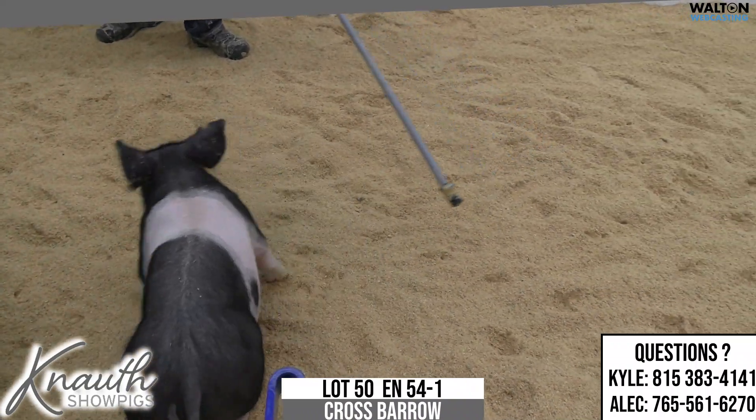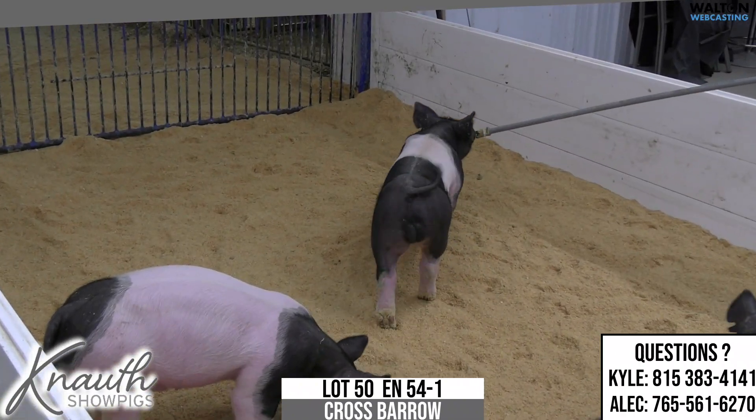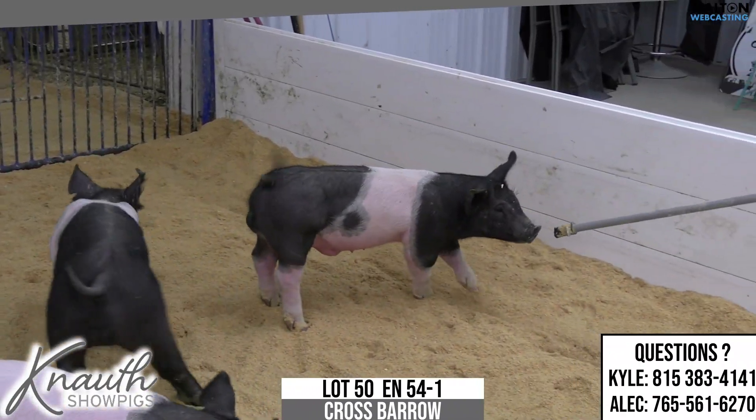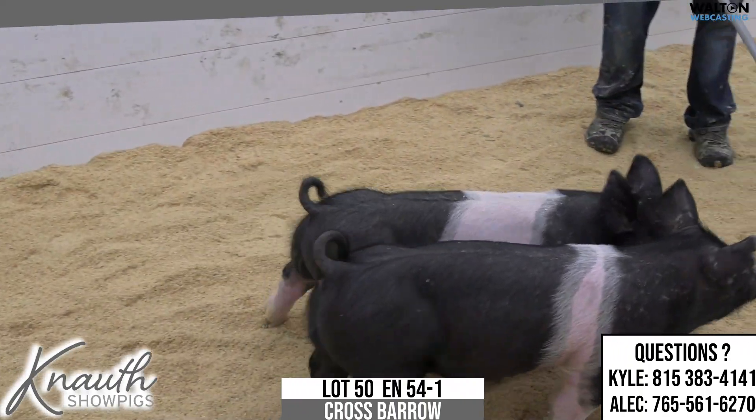Obviously, he's probably not built to be a lightweight kind of a showbred. He's probably built to be a 280-plus, and when he does that with the combination of look and bone that he has, I think he can do so at a competitive level. Again, this is lot 50, 54-1.